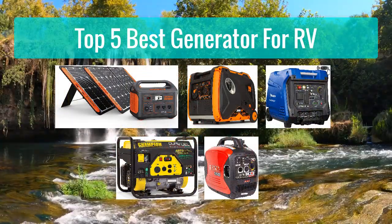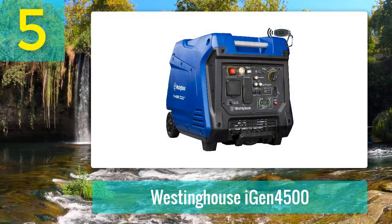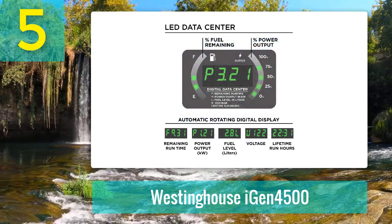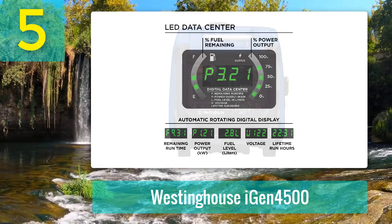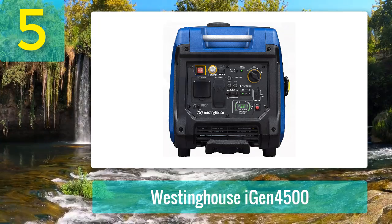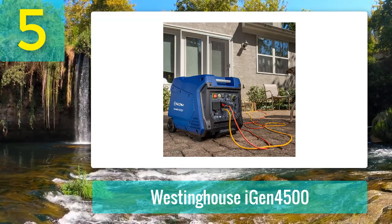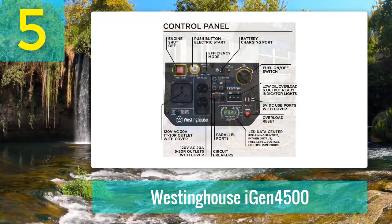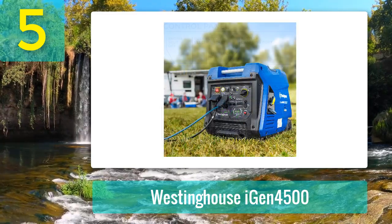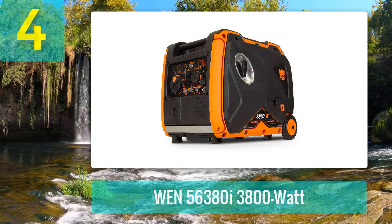Number five: Westinghouse iGen4500. Westinghouse Outdoor Power Equipment has a large selection of generators that have been well received by critics and customers alike. The iGen4500 has high-tech features perfect for modern RVers, including remote start and an inlet data center where you can view the stats and performance of the machine. The maximum runtime is 18 hours, one of the longest on the market. It is a bit more expensive than some options, but offers good value for the money.